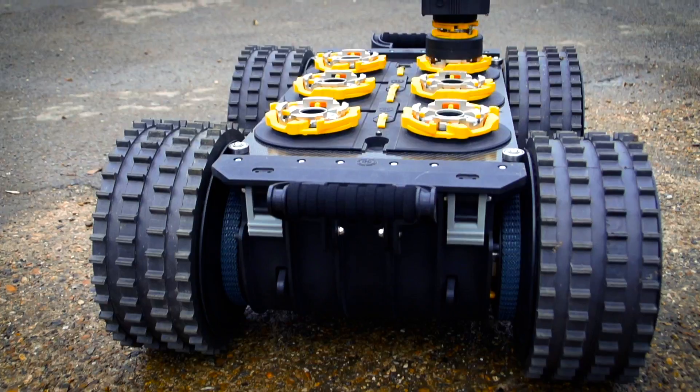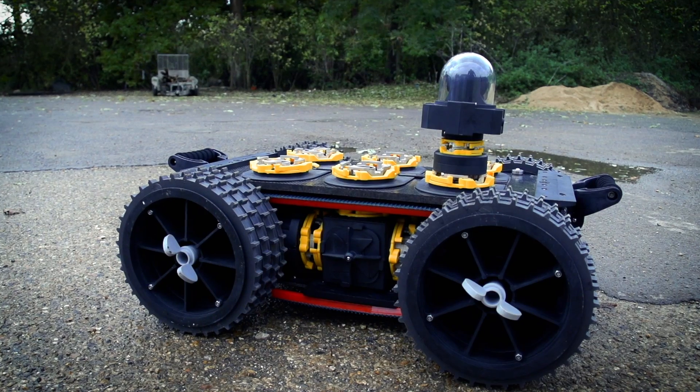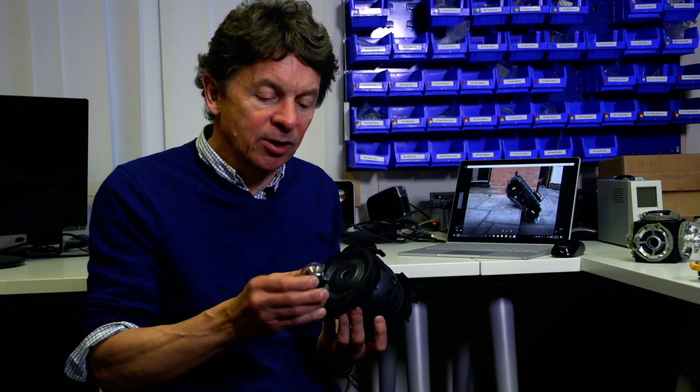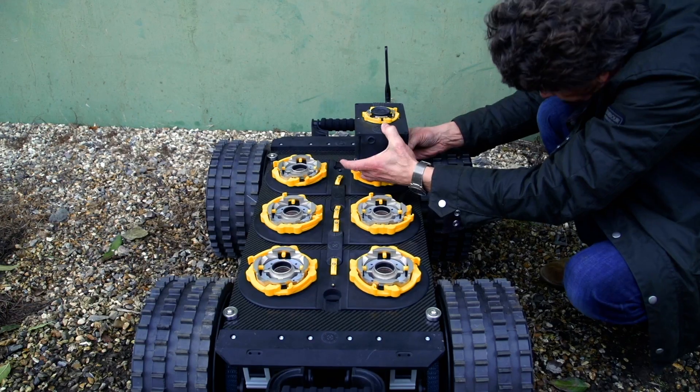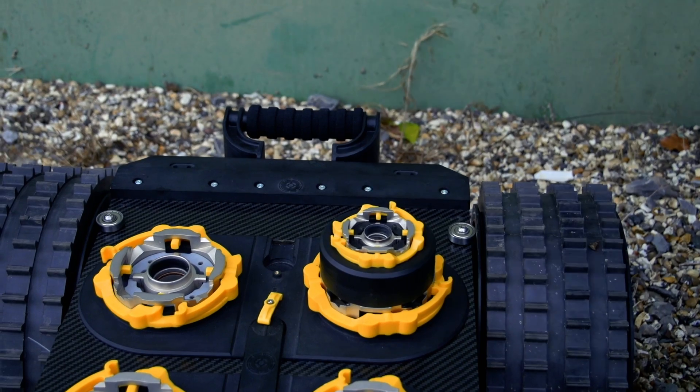The system is plug-and-play, so you can put different types of sensor and tool on the robots and they will work instantly. That might be a camera like this which plugs onto this robot, it might be a lidar scanner, or it might be a sensor for gases, explosives, or radiation.